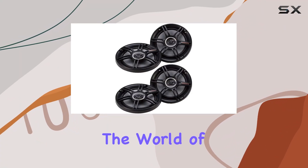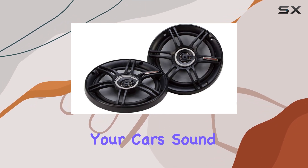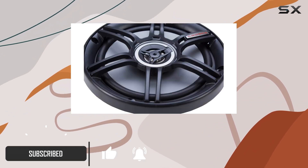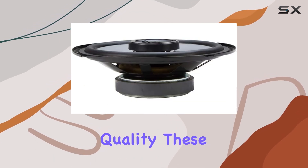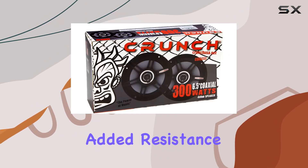Today, we're diving into the world of car audio with the Crunch CS65CXS speakers. When it comes to upgrading your car's sound system, you want something that not only delivers great sound but also holds up against the elements. And that's where these speakers truly shine. Let's start with the build quality. These speakers boast silver alpha cellulose cones, which not only enhance the musical power but also offer added resistance to the elements.